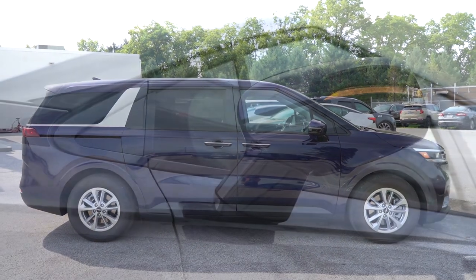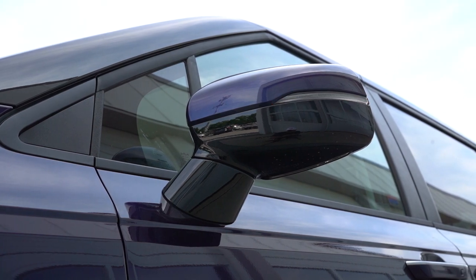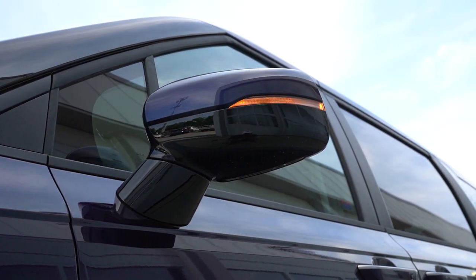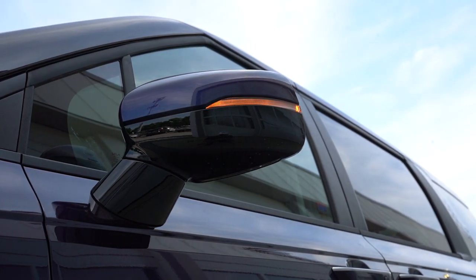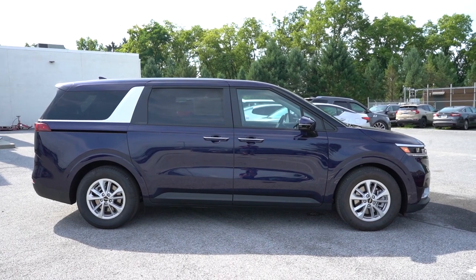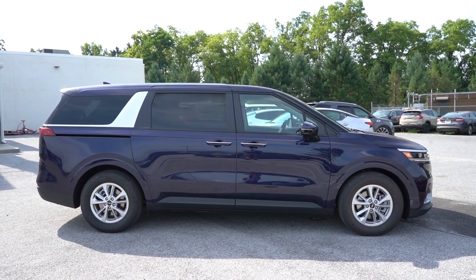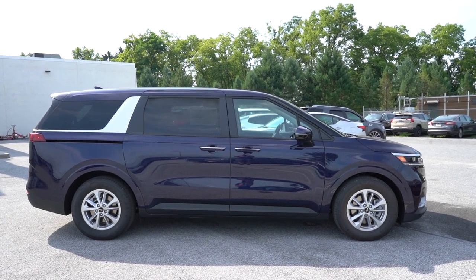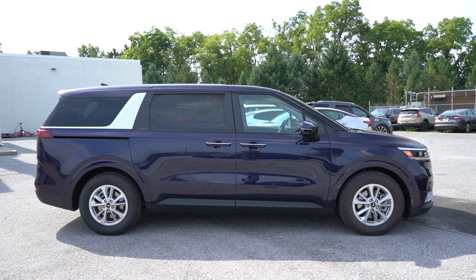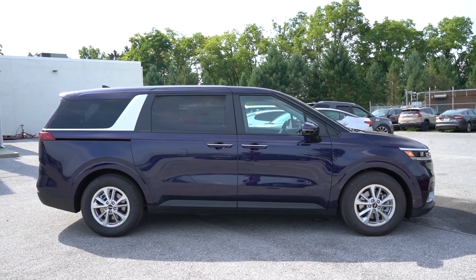Chrome accents on the door handles look good. The side mirrors are body-colored, power adjustable, heated, with LED integrated turn signals. If you go with the SX trim levels, they are also power folding. Looking at the wheels: 17-inch silver alloys for the LX, 19-inch machine-finished alloys for the EX, and 19-inch gloss black alloys for the SX trims. That rounds out the side profile.